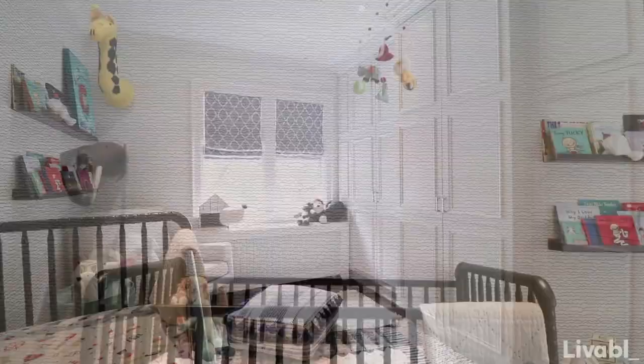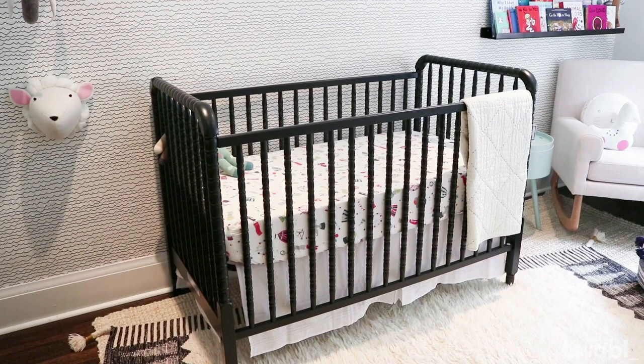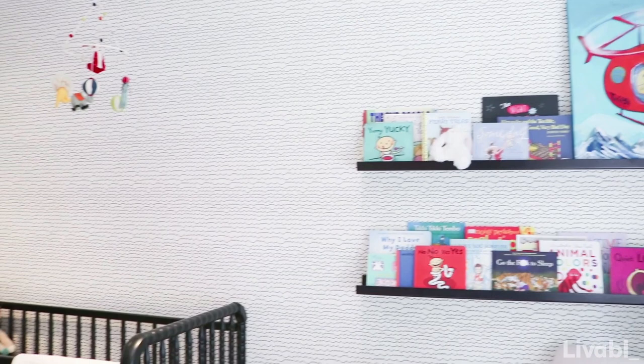I absolutely love this Jenny Lind crib. It's available in so many different colors — they have green, pink, gray, white, and black. What I also love about the crib is it can be easily converted into a toddler bed. You just take off the front, add a conversion piece, and all of a sudden you have a nice little bed for your child to transition into.